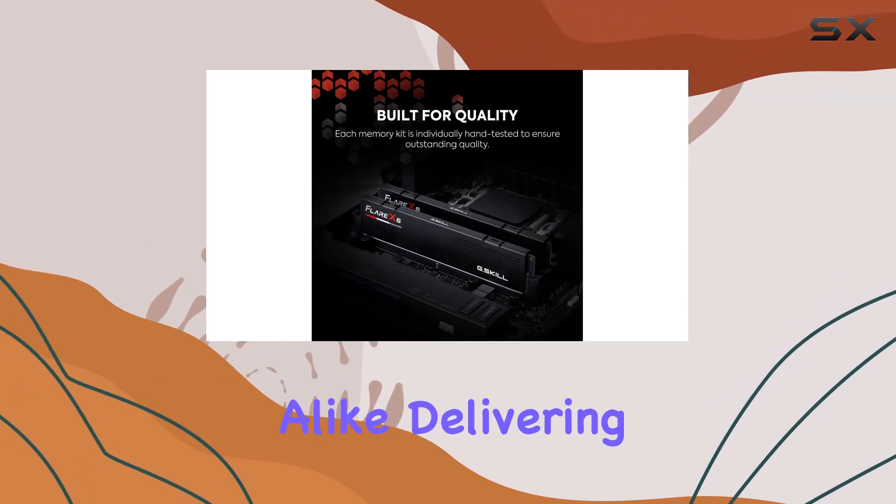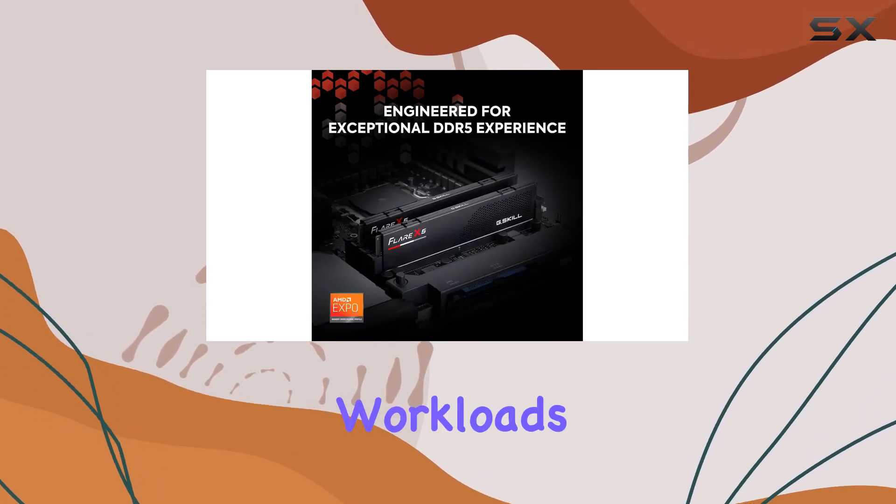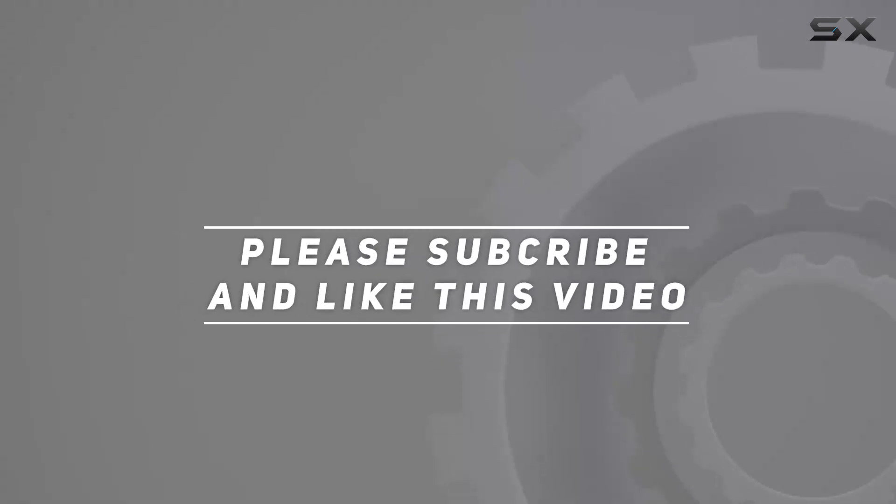Delivering top-notch performance and reliability for demanding workloads. Check out the video description for updated pricing, and thank you for watching.